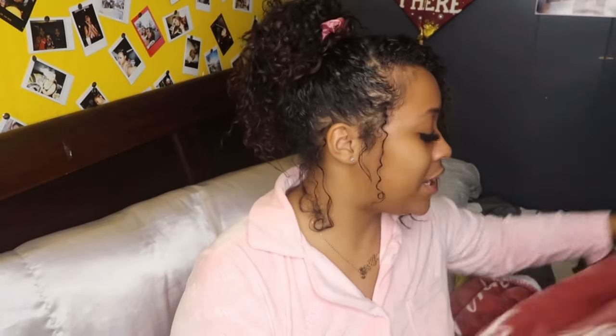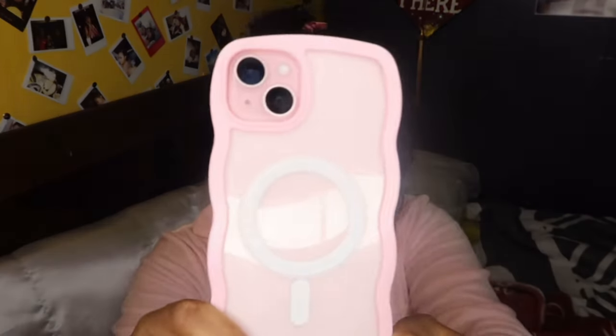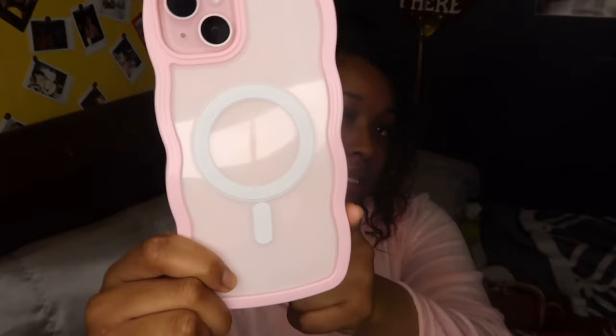I do have a case for it — super cute, of course I had to get a pink case. So if you're wondering if you should get the iPhone 15 Plus, I'm here to tell you: do it.